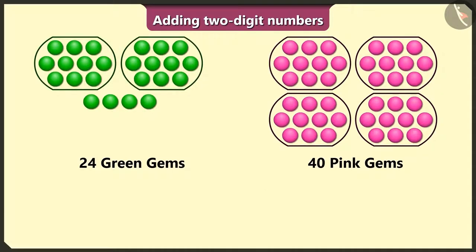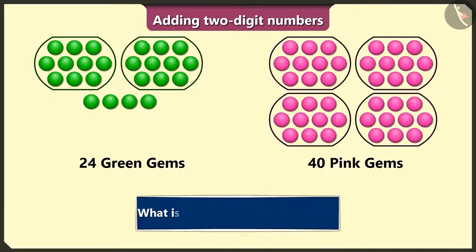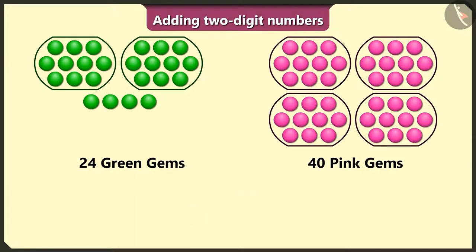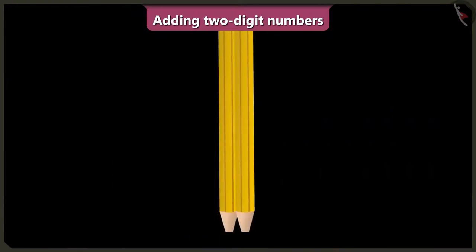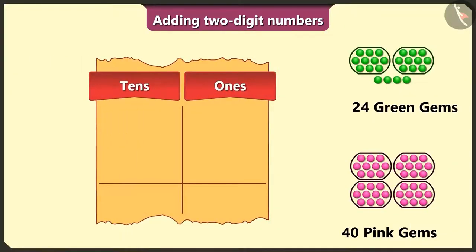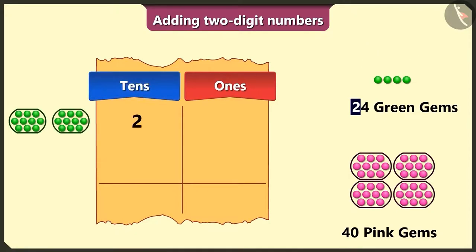Yes, so tell me — what is the total number of gems we have here? To find this out, we have to add the numbers 24 and 40. First of all, we will write 24 green gems — we will write 2 in the tens box, and then we will write 4 in the ones box.